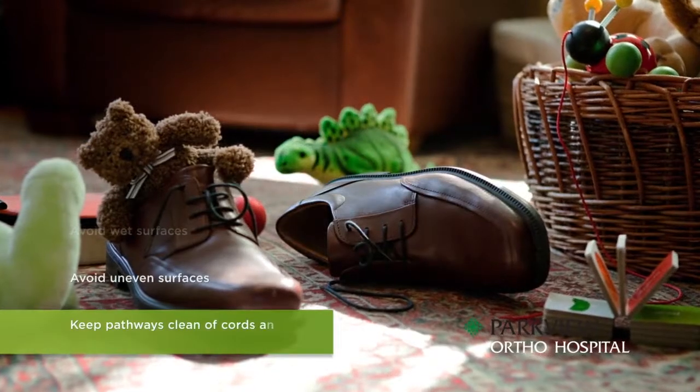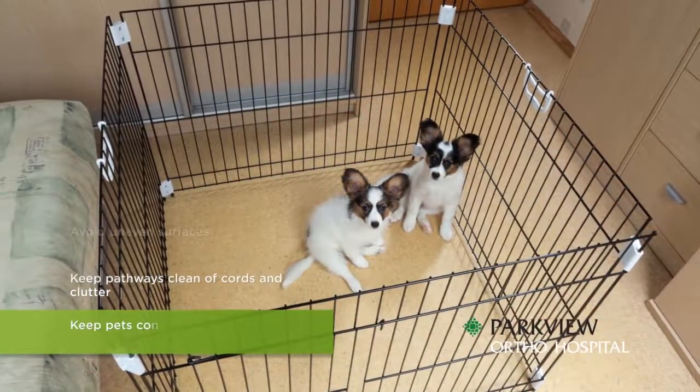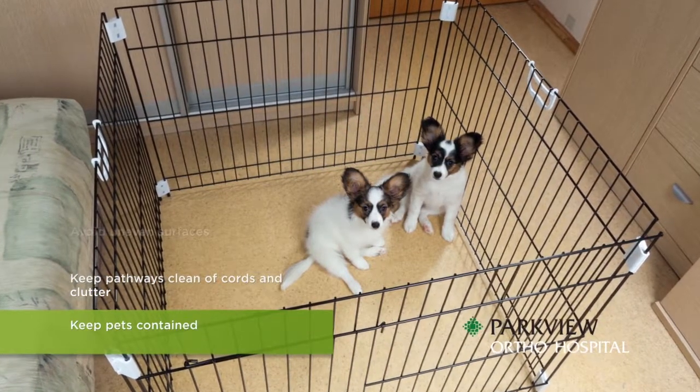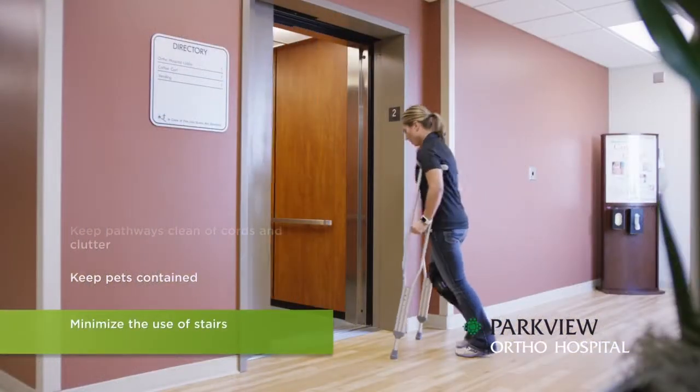Keep pathways clear of cords and clutter. Keep your pets contained as much as possible when moving about to prevent tripping over them. Minimize the use of stairs.